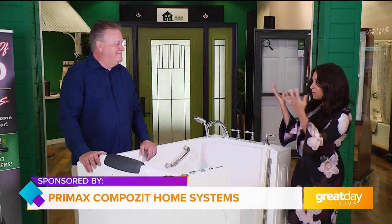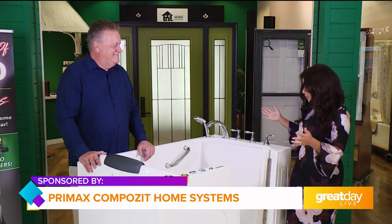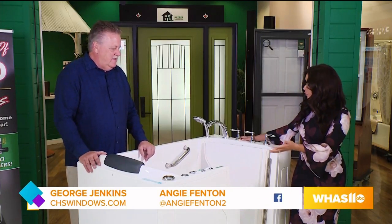This morning I'm actually in person, face to face with George Jenkins of Primax. George, we're going to be talking about tubs, and this is always one of my favorites. You can explain why this is so beneficial to so many people.